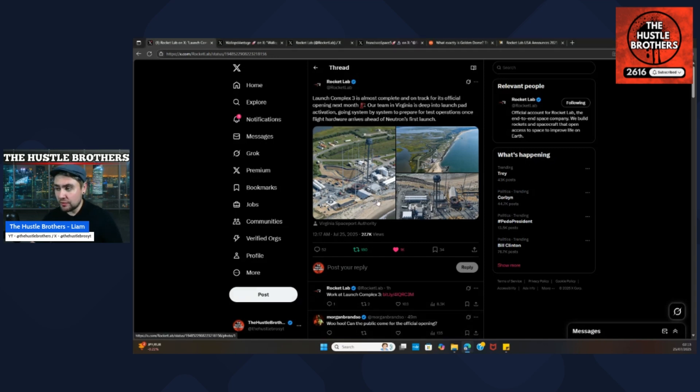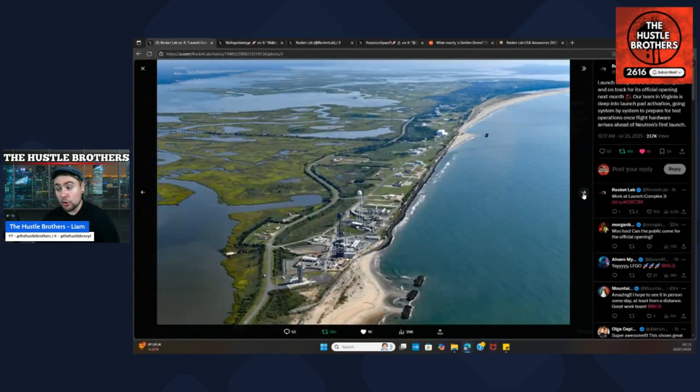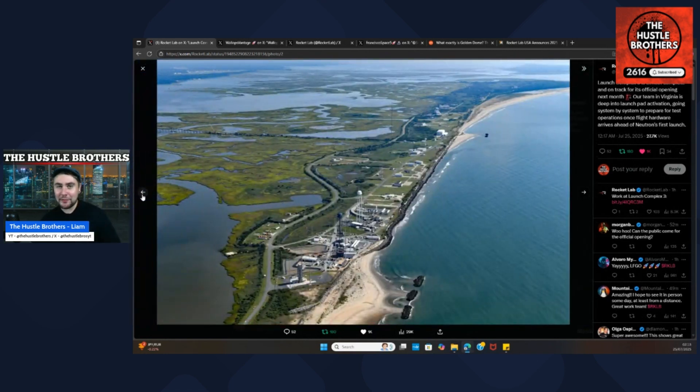Jumping into the pictures, we can see the launch pad being assembled, including the water tower — very nice to see. It's all coming into shape just how Rocket Lab investors wanted to see. One comment pointed out there's a big Mars sticker on the side of the water tower. But these pictures are not the most up-to-date pictures we have seen.